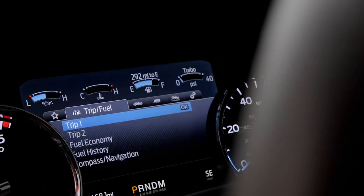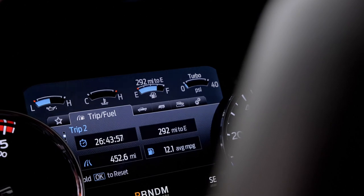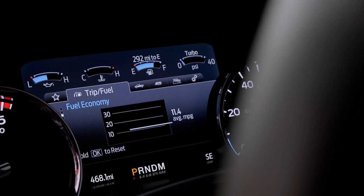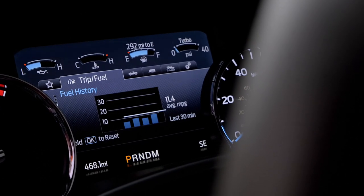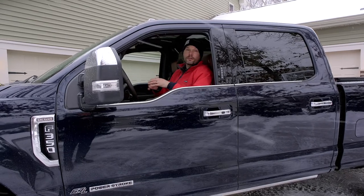A couple of my buddies and some folks online pointed out that with a 10-speed transmission, shouldn't you naturally get a little better fuel mileage? Well, I haven't noticed anything just yet. I'm still in the break-in period, so I hope it improves a little bit. But at this point I would say I'm actually getting worse mileage than I was before.